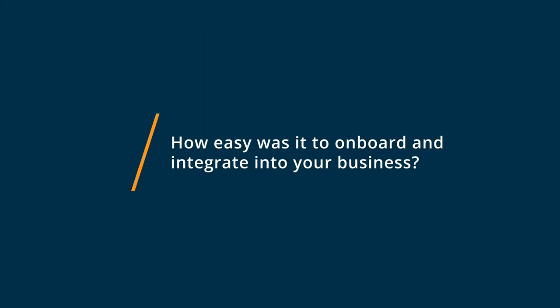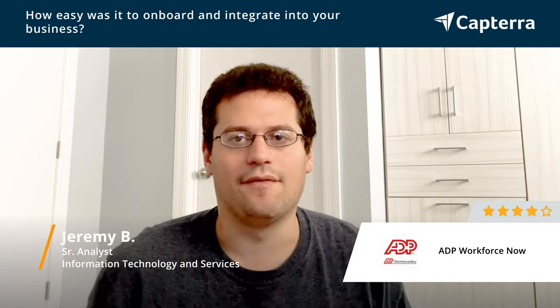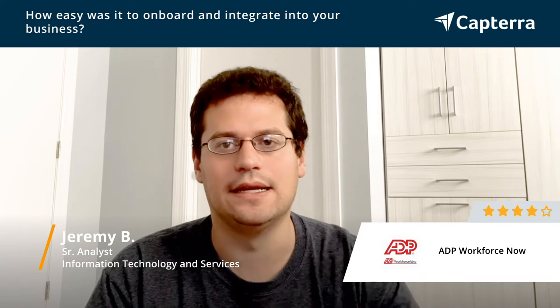ADP Workforce Now takes a couple of months to get fully up and running. You need to make sure that all the users have the right access and understand how to use it. It does take a little bit of time to integrate with an IT engagement — like ServiceNow, for example — in order to get the right access. Just allow yourself a couple of months buffer to get up and running.